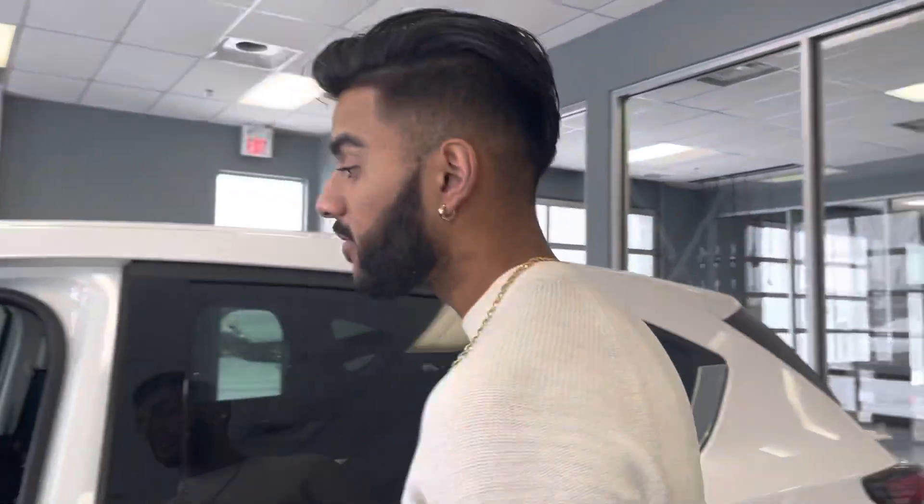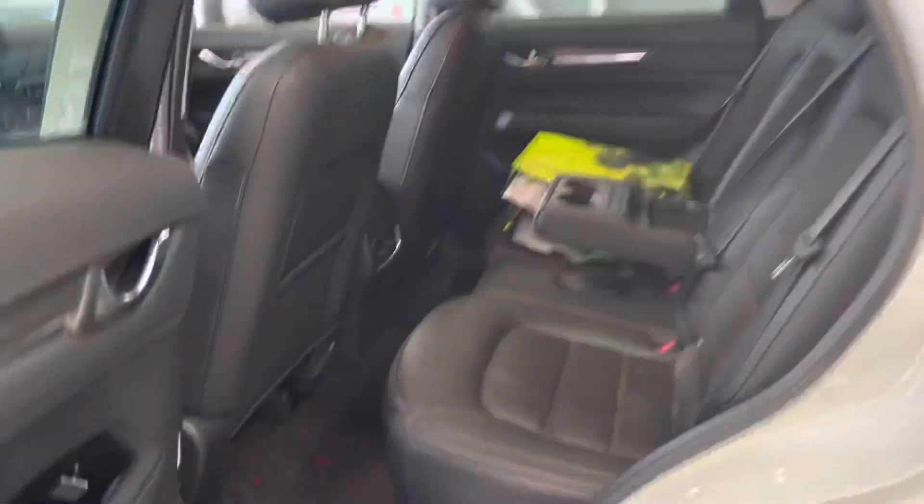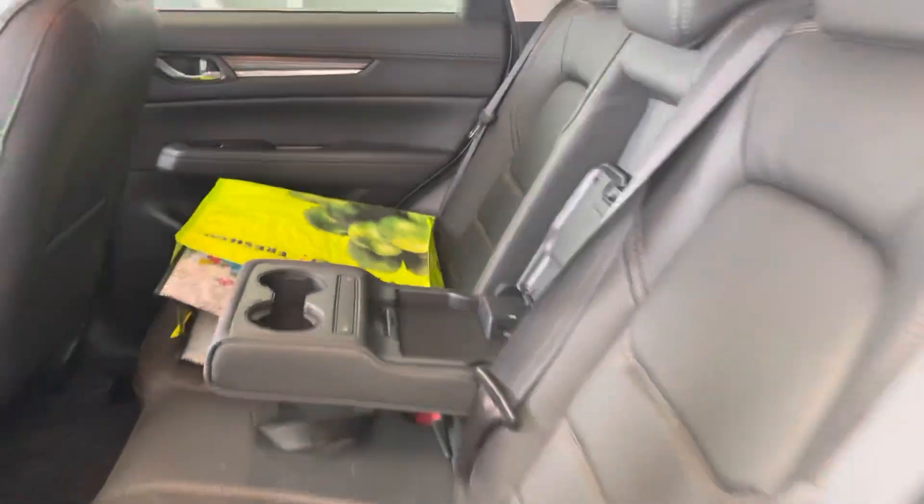The vehicle itself right now is just being briefly driven by one of my managers, but that's all good. Check out the second row — a lot of good space. You actually get rear heated seats.